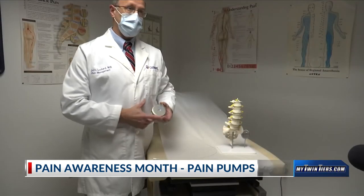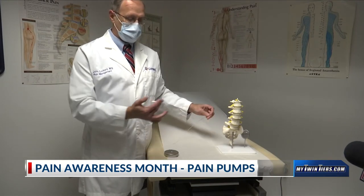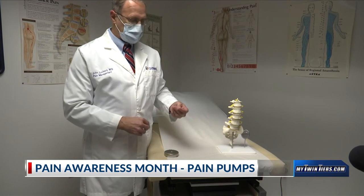This device is implanted under the skin in the belly, and then this is the catheter that's attached to it. It is then tunneled under the skin and placed directly into the spine.